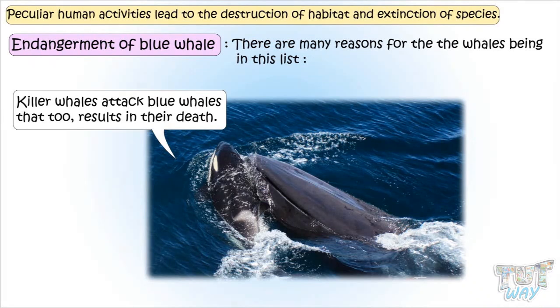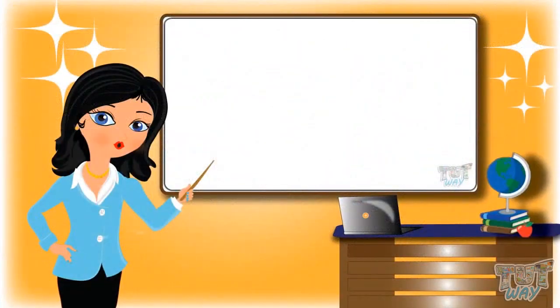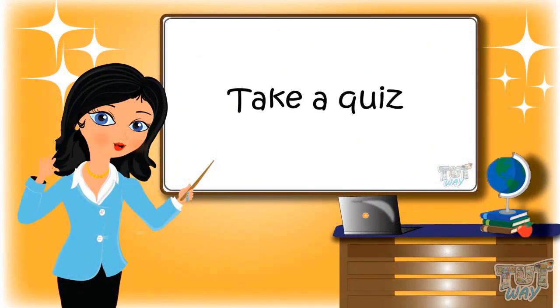So kids, today we learned how humans are responsible for habitat destruction, and the many factors that are leading to the endangerment and extinction of so many beautiful species. Now you may go ahead and take a quiz to learn more. Bye-bye!